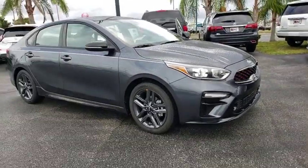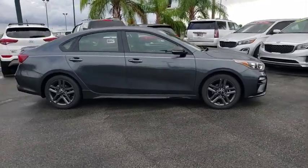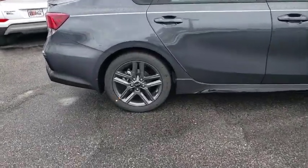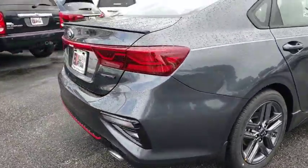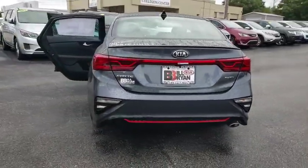Looking for the right vehicle? Check out the 2020 Kia Forte. If you're looking for a trendy and feature-laden compact sedan, the Kia Forte is for you. It offers an exceptional combination of innovative design, high-quality engineering, and outstanding value. Here are some of this vehicle's great options.